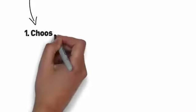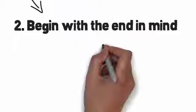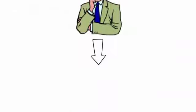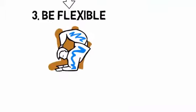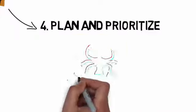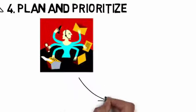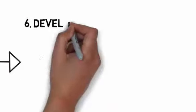1. Choose a degree that fits your passion. 2. Begin with the end in mind. 3. Be flexible. 4. Plan and Prioritize. 5. Block time. 6. Develop great study skills.